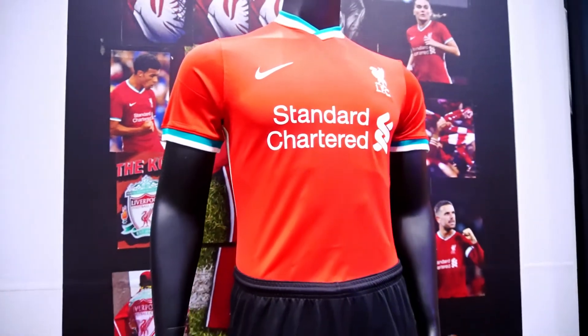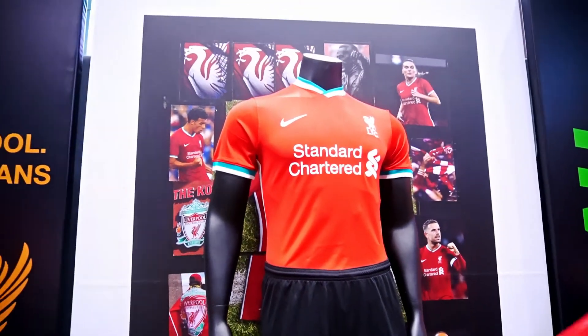Right now you can get all the new Liverpool FC home kits exclusively at Football Republic and Alexan retail outlets.